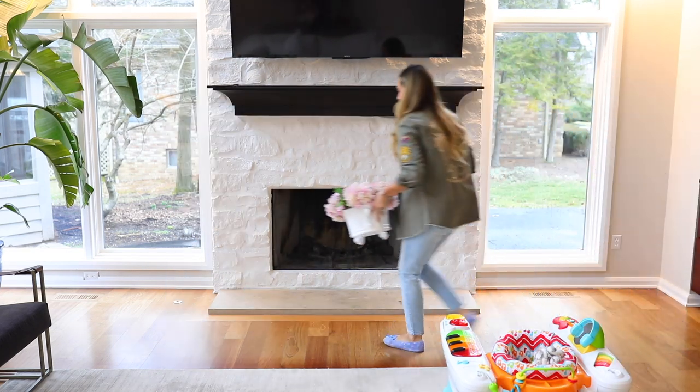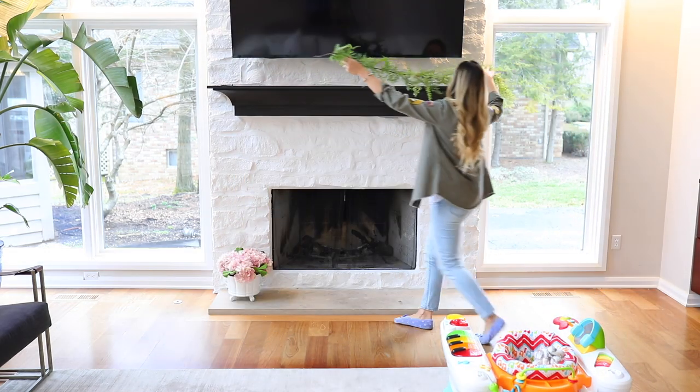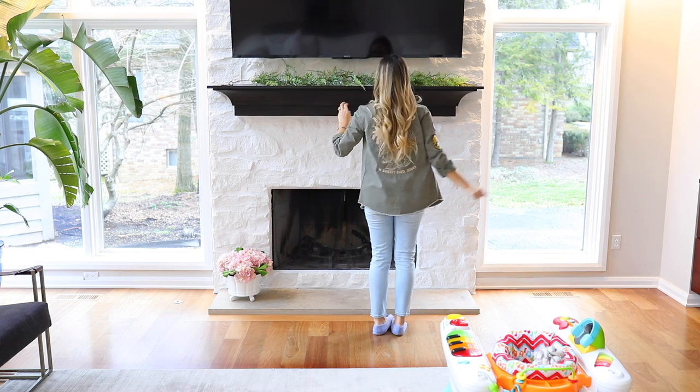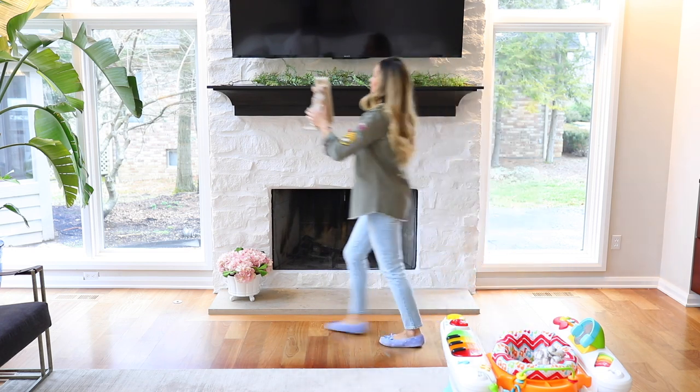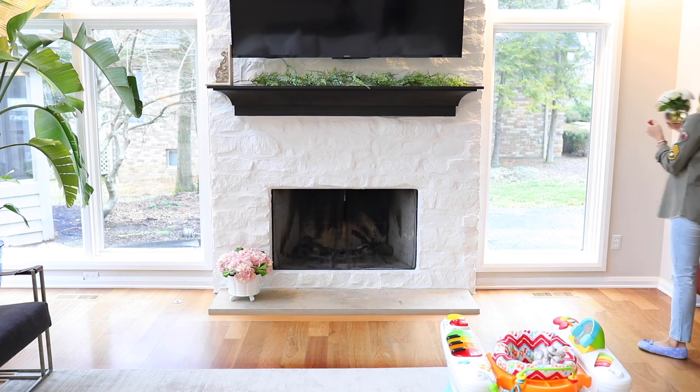As far as the mantle goes, I want it to be simple with a little bit of pink but not over the top. Normally when I decorate I keep it very neutral, however I do want to incorporate some pink so that it feels refreshing and more like spring.